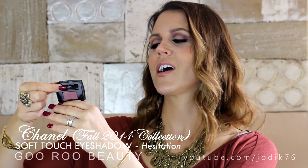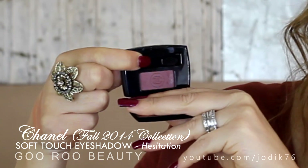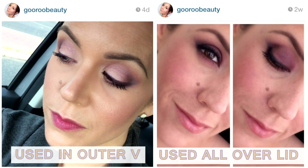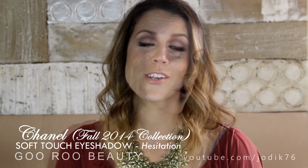One more eye product - from the Chanel 2014 Fall Collection. They released a range of very pinky, plummy shades. I chose the Ombre Essential Soft Touch Eyeshadow in 106 Hesitation - it's very plummy. Nice all over the lid for an easy look, great with green, blue, or brown eyes, and also lovely for the outer V and under the lower lash line. Of course, very costly, but I really like that shade.